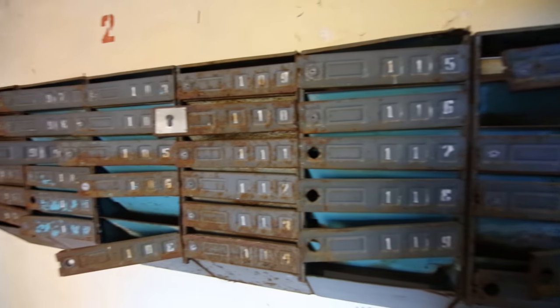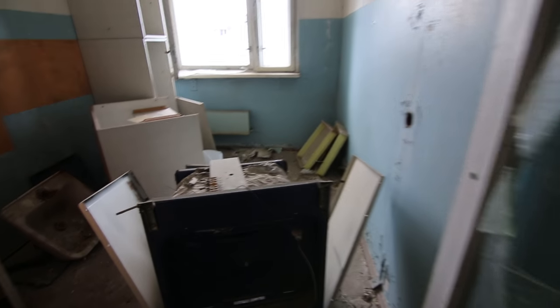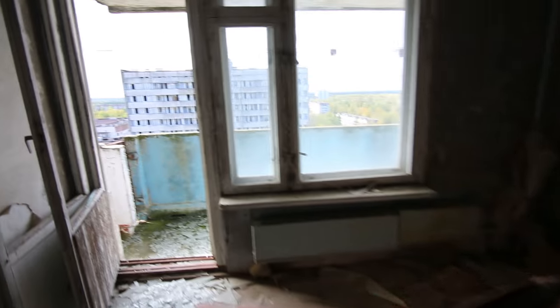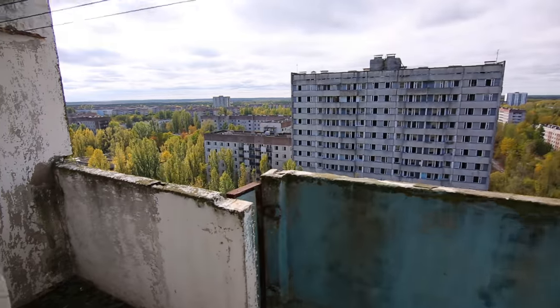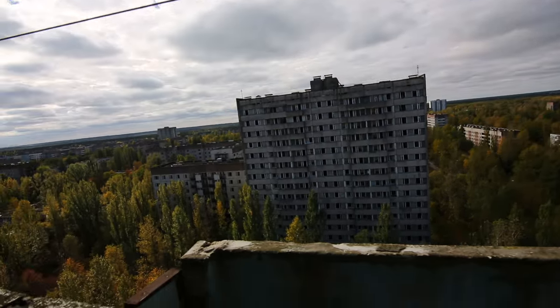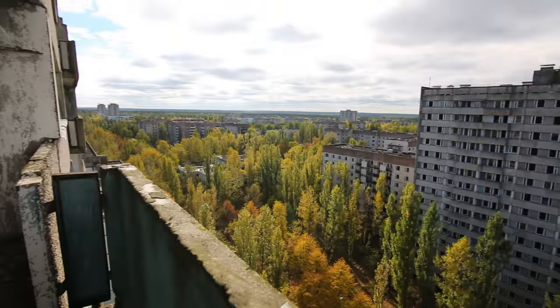Look at the mailboxes. This one has a nice red door. So this is a kitchen. This is what most of the apartments look like — some furniture, a kitchen, and a balcony with some clothes hangers. If you were up here, you had a pretty good view.